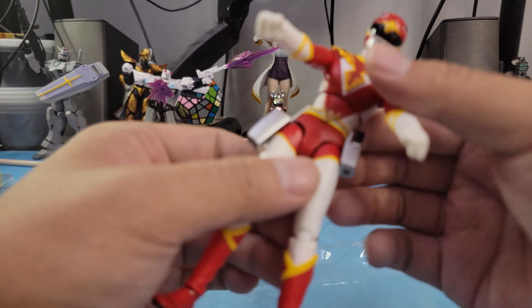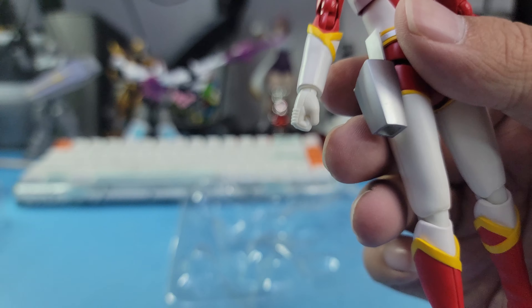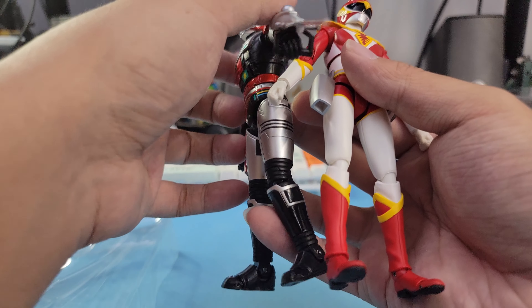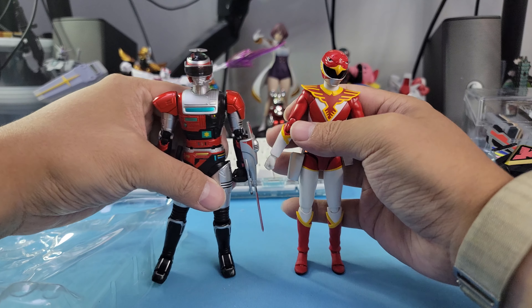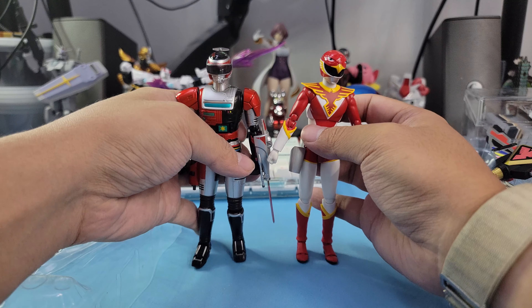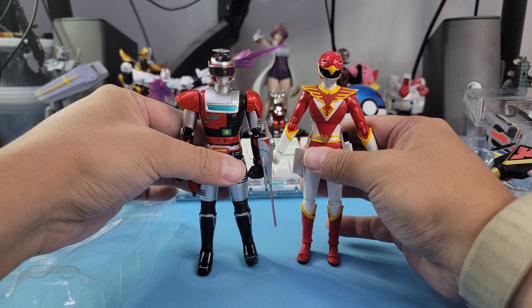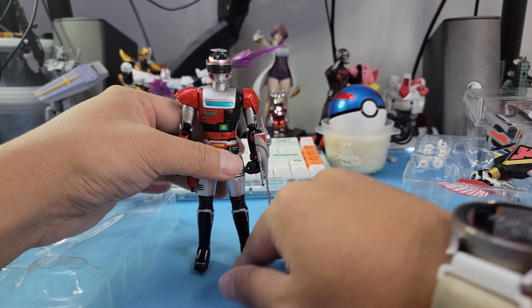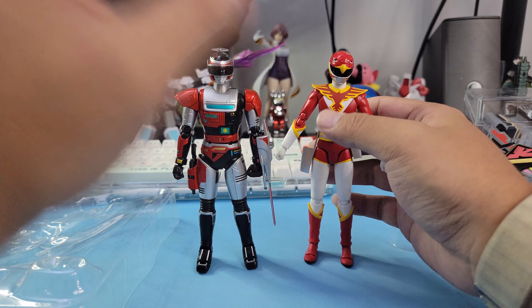But yeah, all around solid, phenomenal figures. I am so happy that I just stumbled upon these because they're so nice. Fear of them standing side by side — oh man, these are so cool. I love SH Figuarts — the detailing is just perfect.